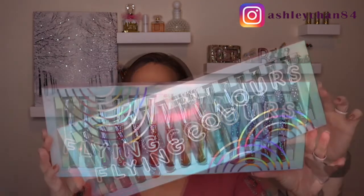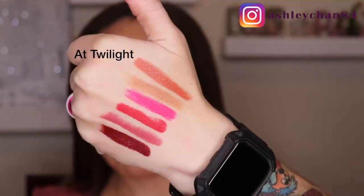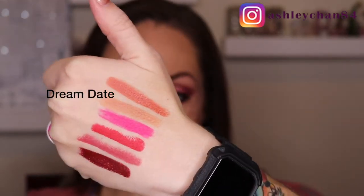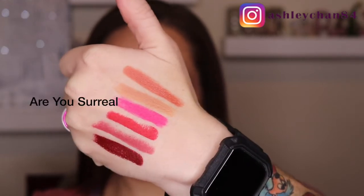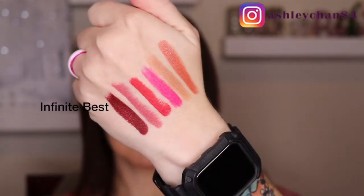This is my most involved look on my channel so far. We still have the lip swatches: six lippies, plus two satins, two metallics, three mattes, and seven glosses. I'm going to go in order from lightest to darkest: At Twilight Cream, Dream Date Cream, Are You Surreal?, Skywalking, Happy Thoughts, and Infinite Best. Then I'll swatch the entire gloss box, starting with Starburst — just clear with iridescent glitter.